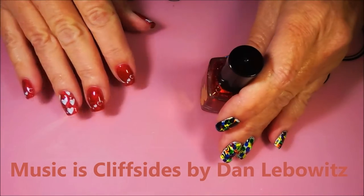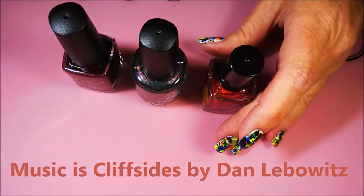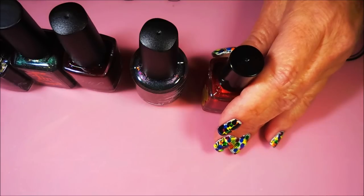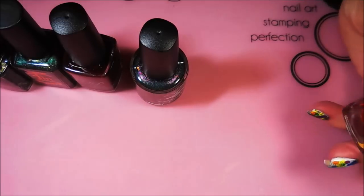Hello my friend and welcome to my channel. I've got my last haul video for a while because I told you guys I was going on a hard no buy, and I ordered these polishes from the Polish Pickup before the hard no buy was in effect. So I thought I would go ahead and start.